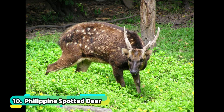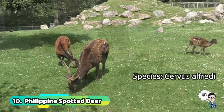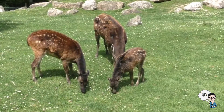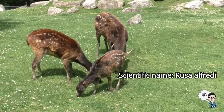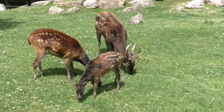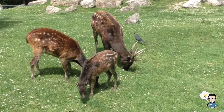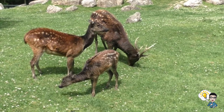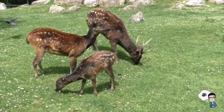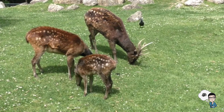Number 10: Philippine Spotted Deer. The species of this deer is Cervus alqueri. The Philippine Spotted Deer is a nocturnal animal and one of the threatened species. They primarily thrive in the rainforest found in the island of Negros and Panay. However, they used to be found in other neighboring islands such as Samar, Masbate, Leyte, Guimaras, and Cebu.